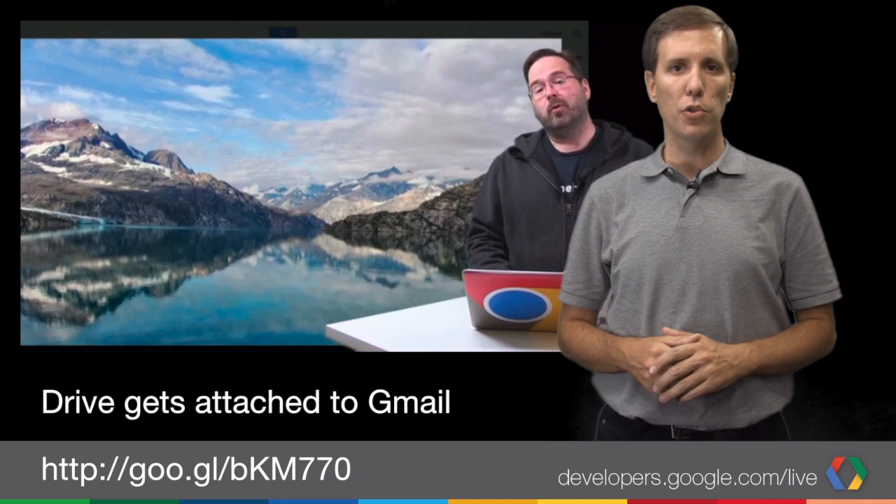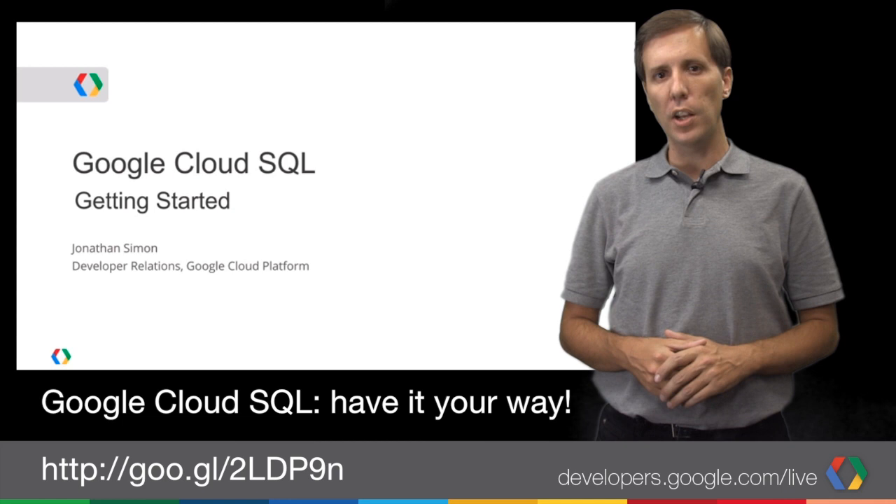But Drive isn't the only Google app getting new features. Jonathan Simon walks us through how you can set up and use a Google Cloud SQL instance. This covers creating a database and connecting to it, setting up PHP pages, and much more. If your app is up in the clouds, make sure you watch this video.